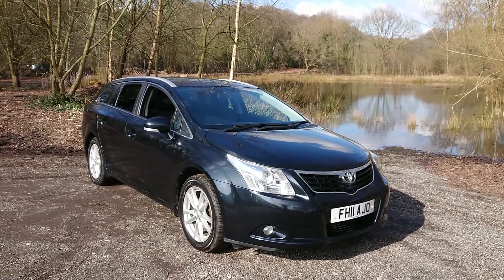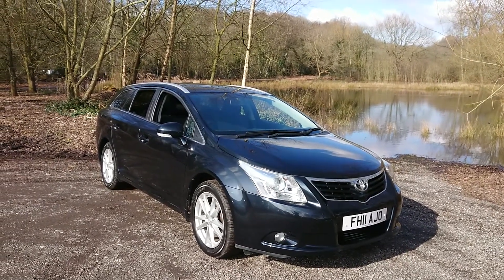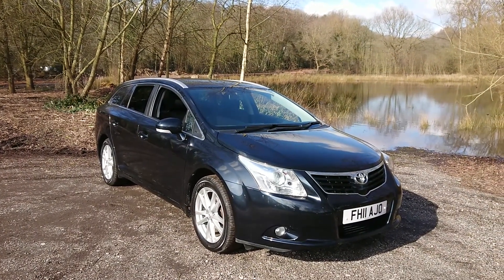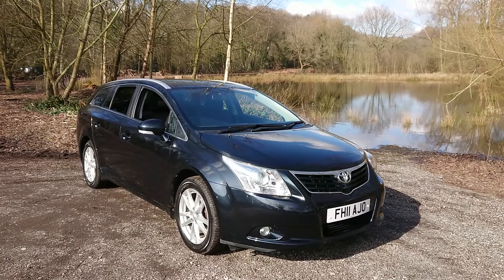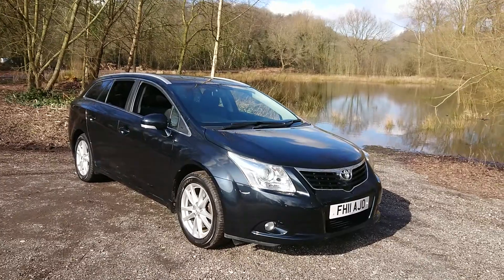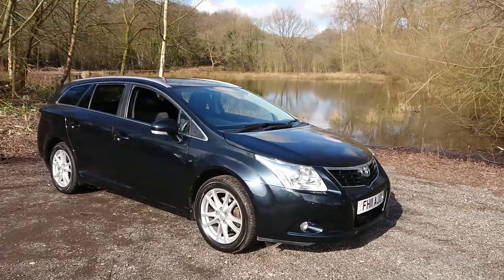Hello and welcome to Mouselope Car Centre. I'm pleased to offer this 2011 Toyota Avensis 1.8 TR 5-door estate in this stunning metallic grey. It has covered 78,000 miles since new and comes with a full Toyota service history.